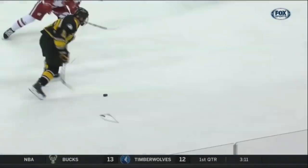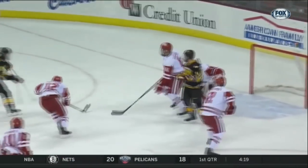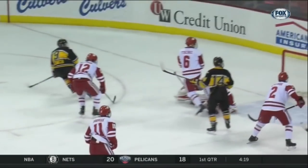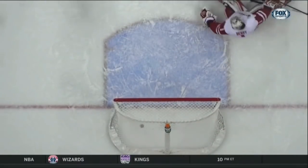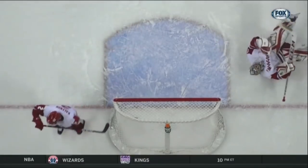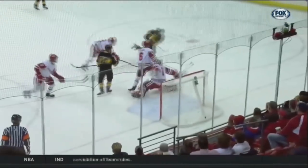The Huskies kept banging at it, and Perrottino got the rebound off of a nice save by Jack Berry. It ricocheted right back out to him. He didn't waste any time. Berry actually almost got over there for the outstanding stop, but just couldn't get there in time. Goats takes the shot from the point — that one was stopped by Berry, and putting it home was Perrottino for his first goal.